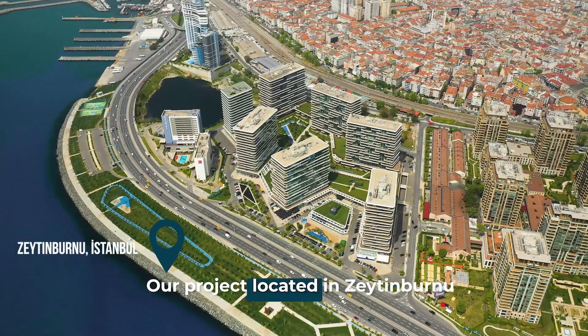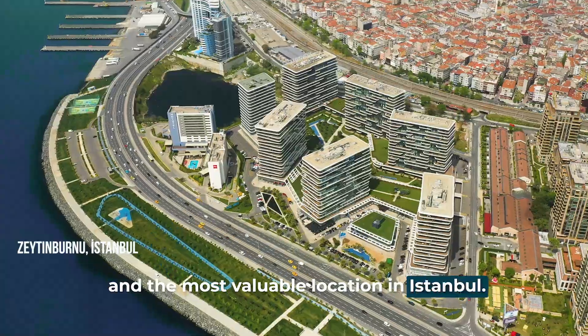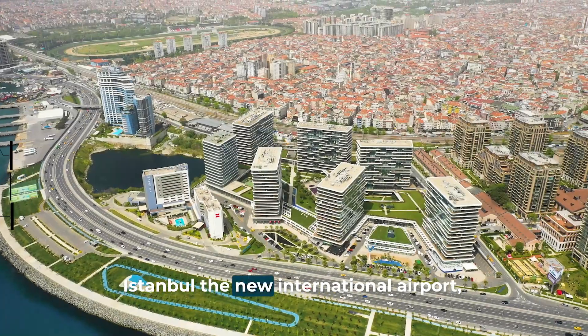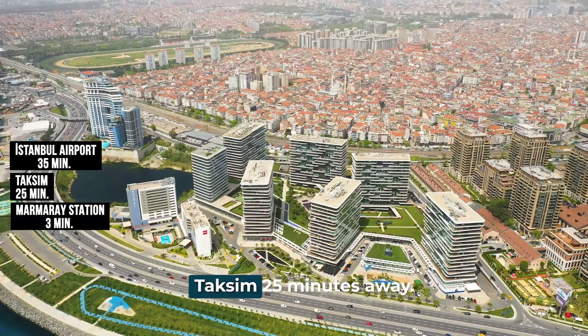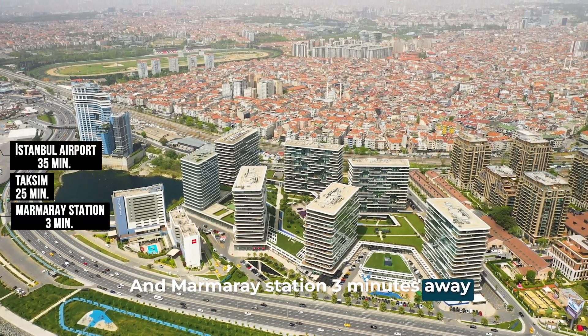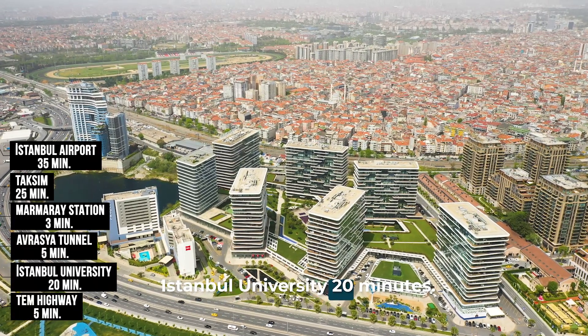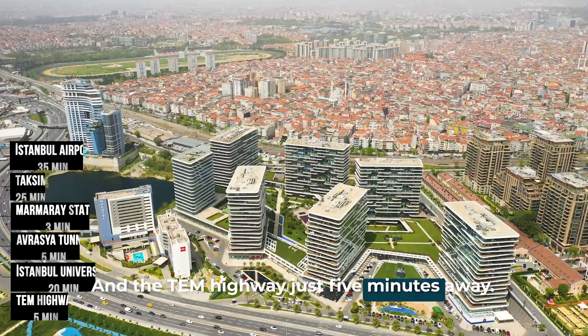Our project is located in Zeytinburnu, in the most valuable location in Istanbul. Istanbul's new international airport is only 35 minutes away, Taksim is 25 minutes away, the Marmaray station is three minutes away, the Avrasya Tunnel is five minutes away, Istanbul University is 20 minutes away, and the TEM highway is just five minutes away.